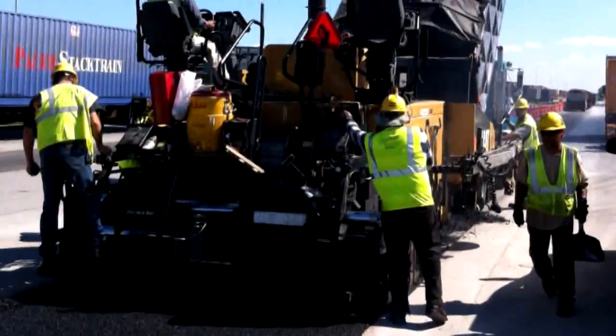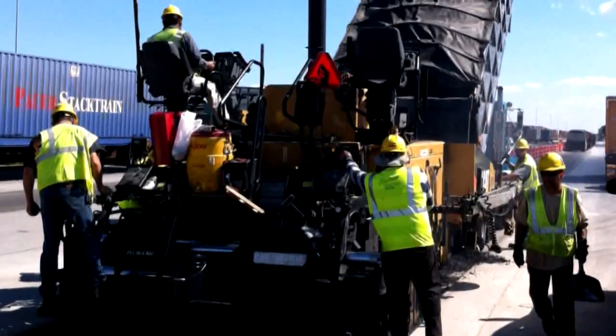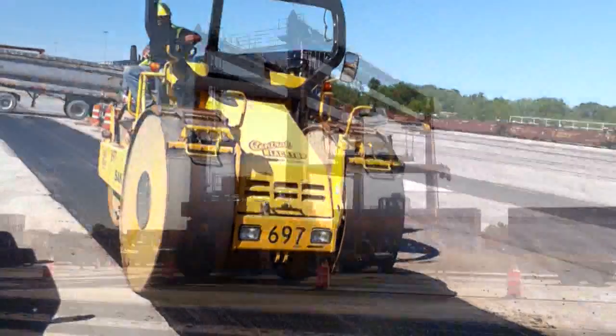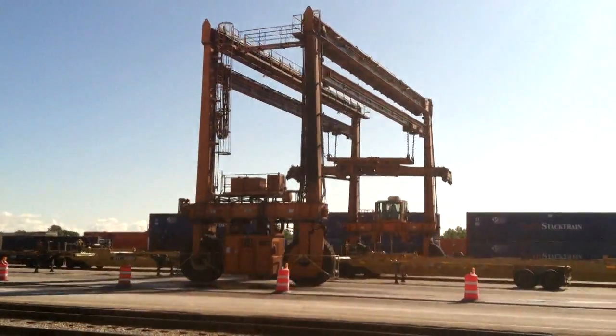A tack coat is applied to the top surface of the RCC in preparation for 2 inches of asphalt wearing course. Central Blacktop, an asphalt contractor, performed the delivery and installation of both the RCC and asphalt. The whole process is completed in a single day.